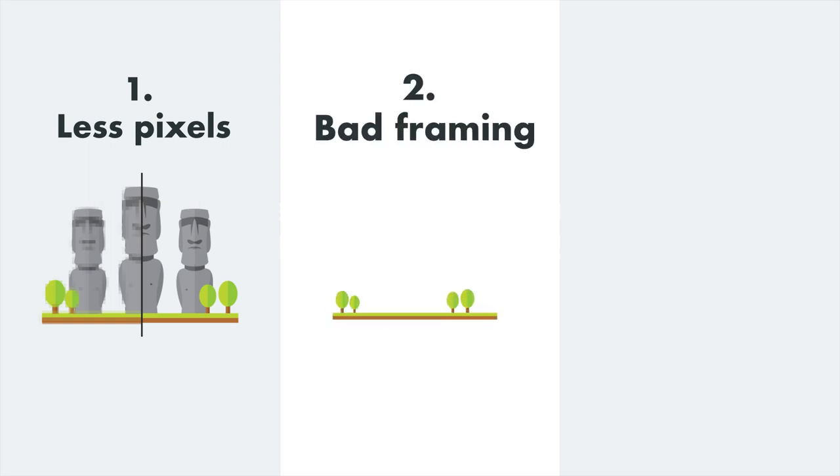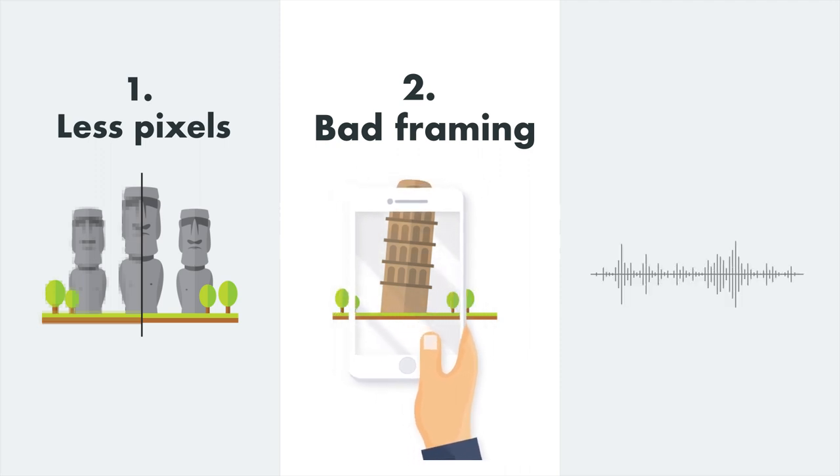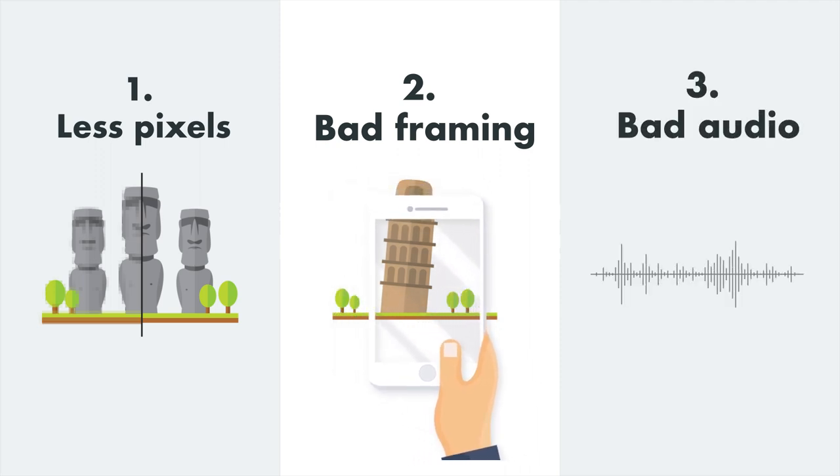Secondly, have it slightly off framing. And lastly, don't you dare worry about the sound quality. Phones these days can handle it.